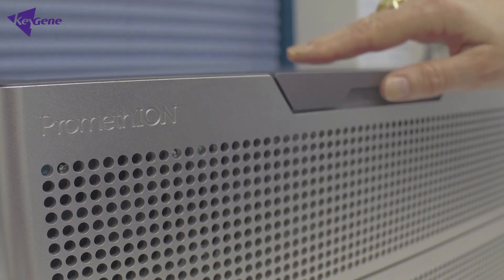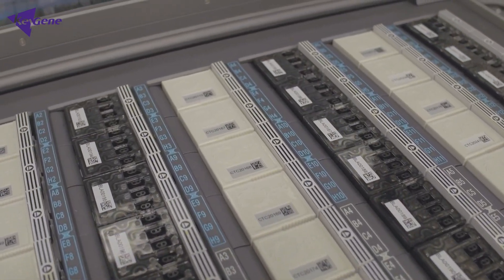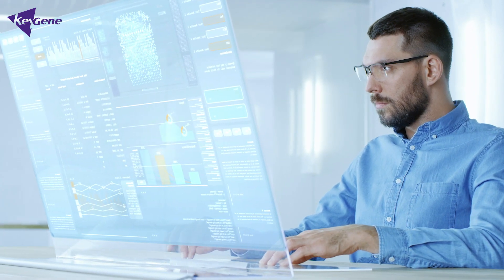Oxford Nanopore Technologies is a good example of how KeyGene has always tried to remain at the forefront of sequencing innovation. We have always tried to be first or one of the first users to take advantage of this technology to identify genetic variants that can lead to improved crop innovation.